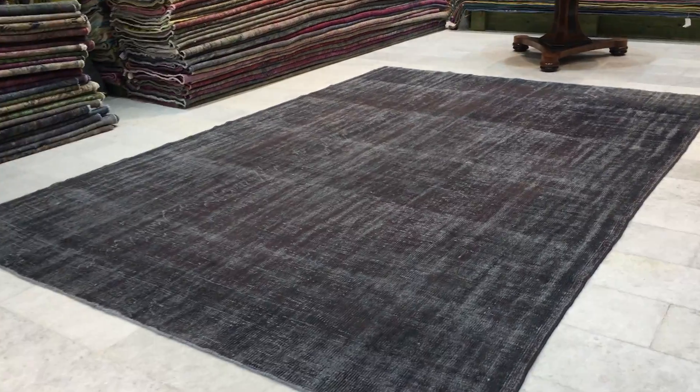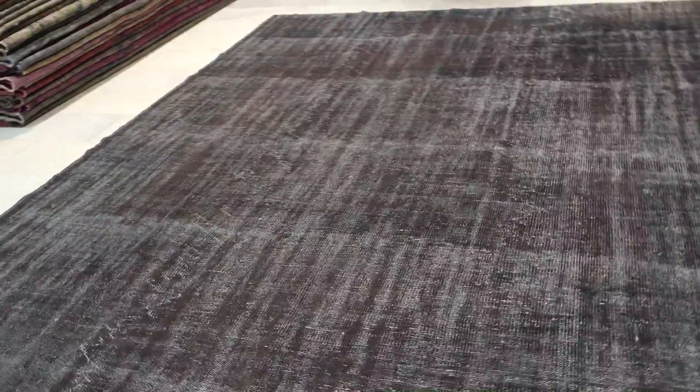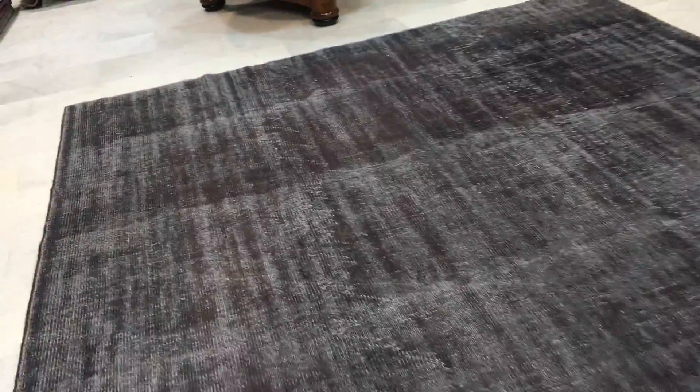This is vintage carpet 8802. It's a Turkish handmade vintage carpet. This carpet not only got a very good size for a Turkish carpet, but it's got a very exceptional color tones to it.